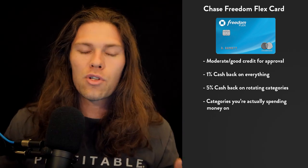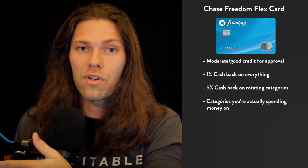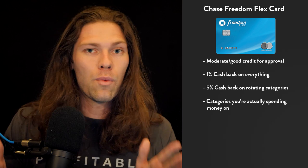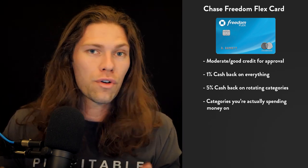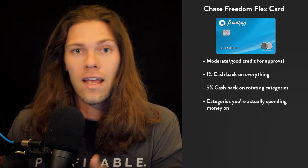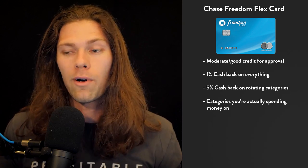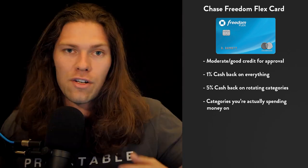A lot of credit cards advertise huge percent cash backs on things you might only spend $50 on per year, so the rotating 5% categories are really nice. Last year, quarter one was streaming services, internet, cable, phone services, and gas stations. Quarter two was streaming services again, gyms, and grocery stores. Quarter three was Amazon and Whole Foods. Quarter four was Walmart and PayPal. They're pretty broad things you're likely already spending money on — you just don't know what the 5% category will be until it actually happens.